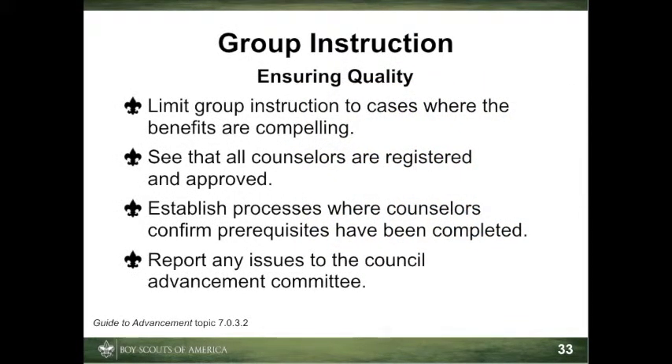In order to offer quality merit badge programs in a group setting, council and district advancement committees should put reasonable checks and balances in place. First, assure that only merit badge counselors who are known to be registered and approved are allowed to participate, and that they agree to sign off only those requirements each scout has actually and personally completed. Be sure that any guest experts or guest speakers assisting who are not registered and approved counselors are just that — and do not behave like counselors signing blue cards, for example.